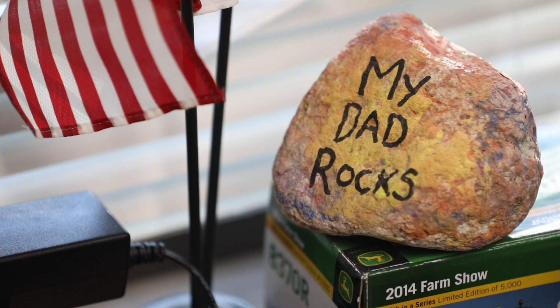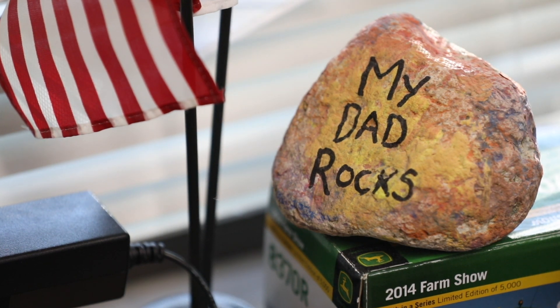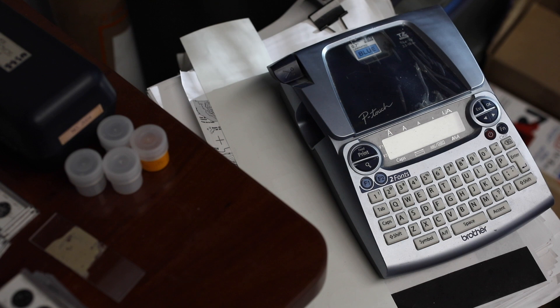Were we surprised that they had done this sort of mining equipment testing activity? Yeah, I mean I'd known nothing about it and it wasn't something that was widely known.